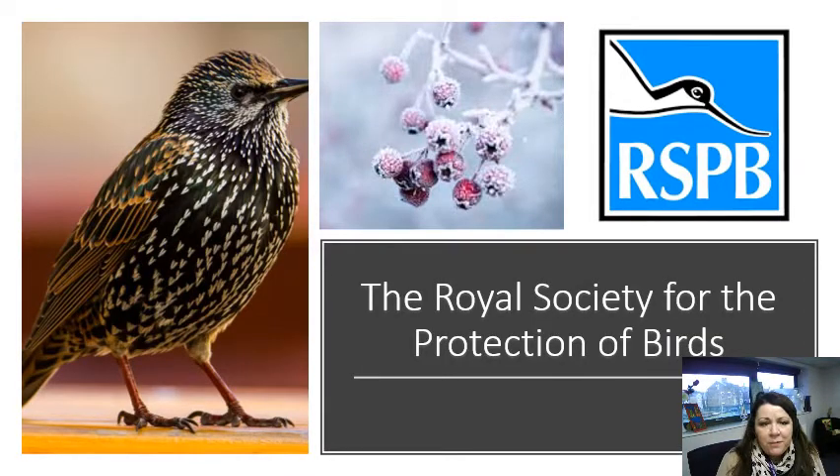You might have heard about the RSPB, and if you look on the right hand side, you can see the logo, which stands for the Royal Society for the Protection of Birds. This is a very important charity in our country, and it looks after the birds and allows us to look at how they live around our country.